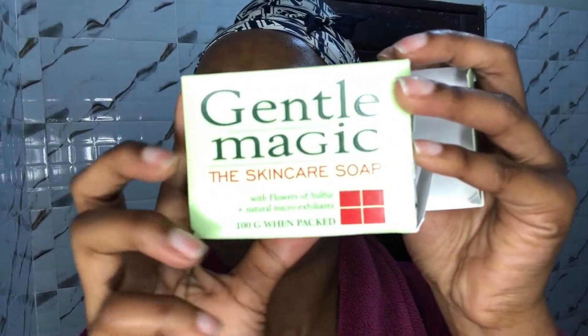The first thing I do is get a head wrap and wrap my hair because I don't want it to get wet. Then I go ahead and get wipes to remove my mascara — including the mascara I put on my eyebrows — because it gets really messy when you wash your face. Then I wipe my lips to remove the lip gloss. Next, I use my Gentle Magic soap. This one is quite drying, so I only use it at night.